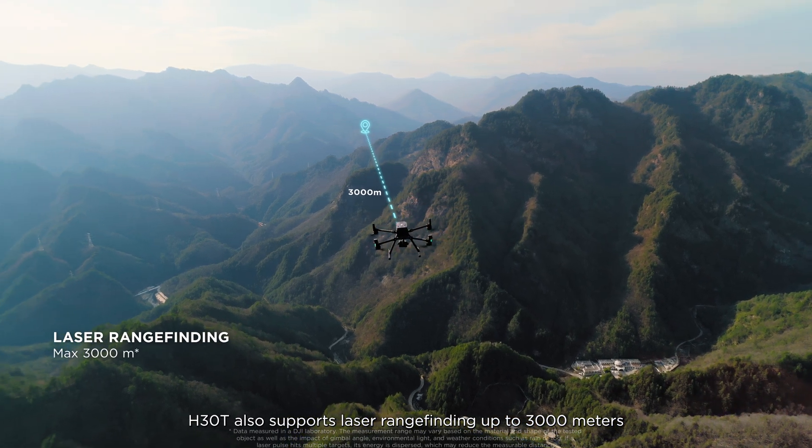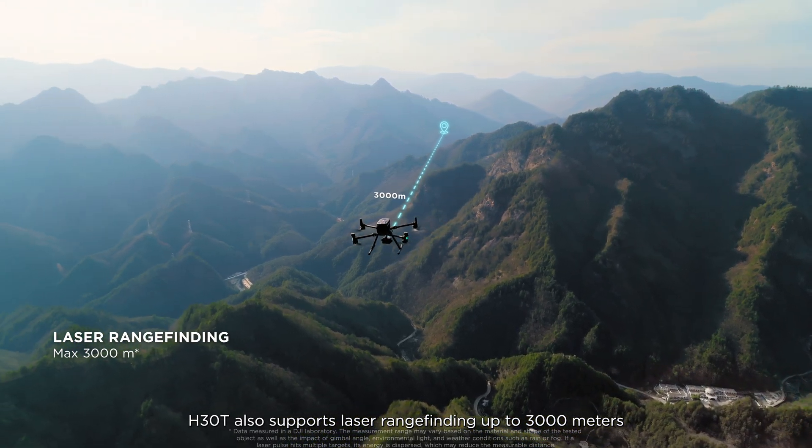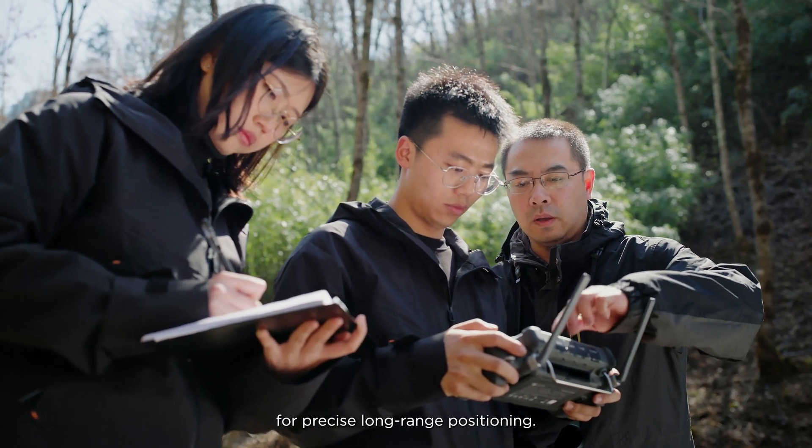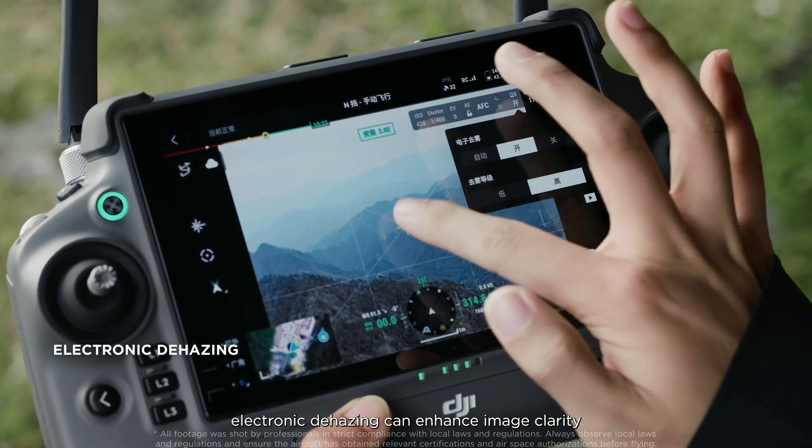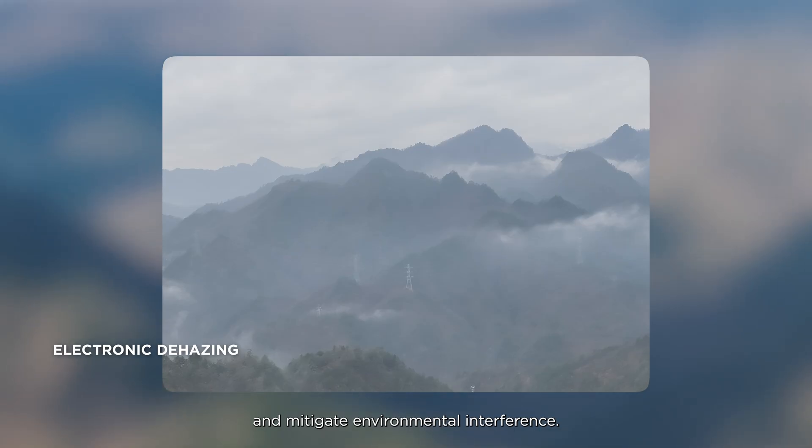H30T also supports laser range-finding up to 3,000 meters for precise long-range positioning. In foggy conditions, electronic dehazing can enhance image clarity and mitigate environmental interference.